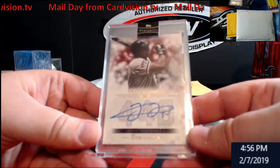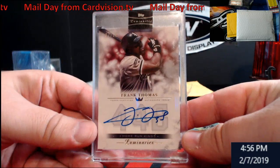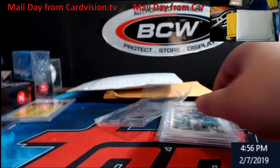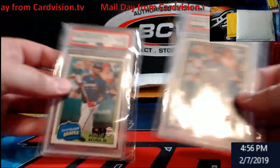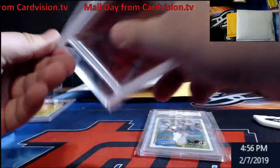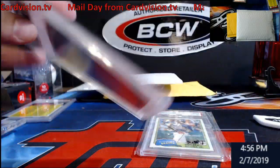Frank Thomas from Luminaries, out of 10. I'm sure as soon as he sees this he's going to want them, so hit me up if you want these.